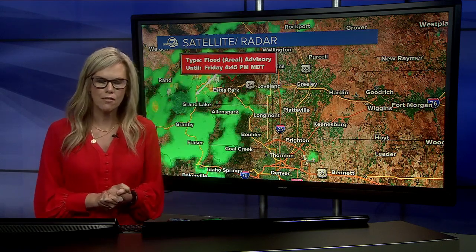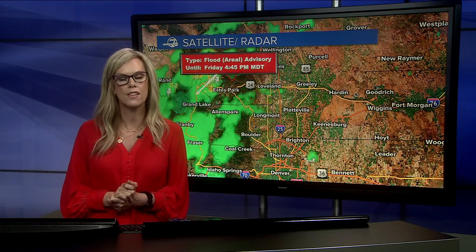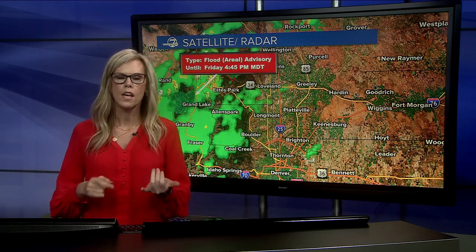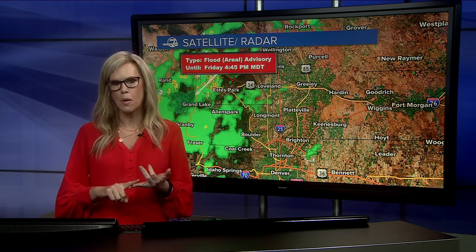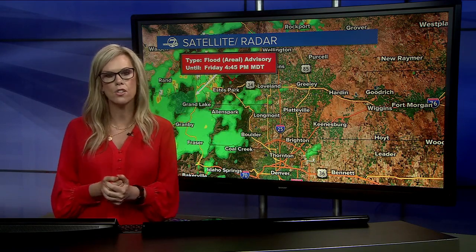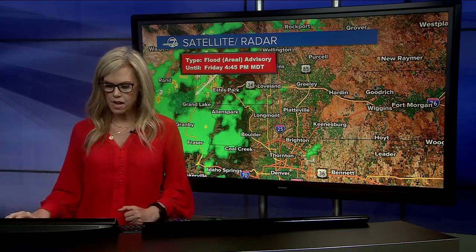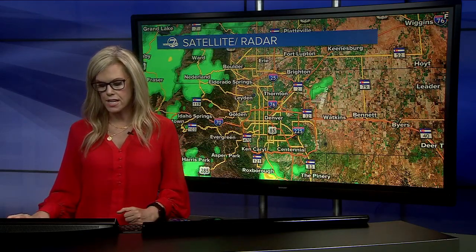We're still watching this area, but over the next half hour it doesn't look like there's a whole lot of development with the storms in this region. A tornado and a land spout both can create a lot of damage depending on where they are. Winds are still very strong — up to 80 miles an hour at times — but at this point they have lifted the tornado warning for DIA, so that's good news. We have improved conditions moving across the eastern portion of the metro area.